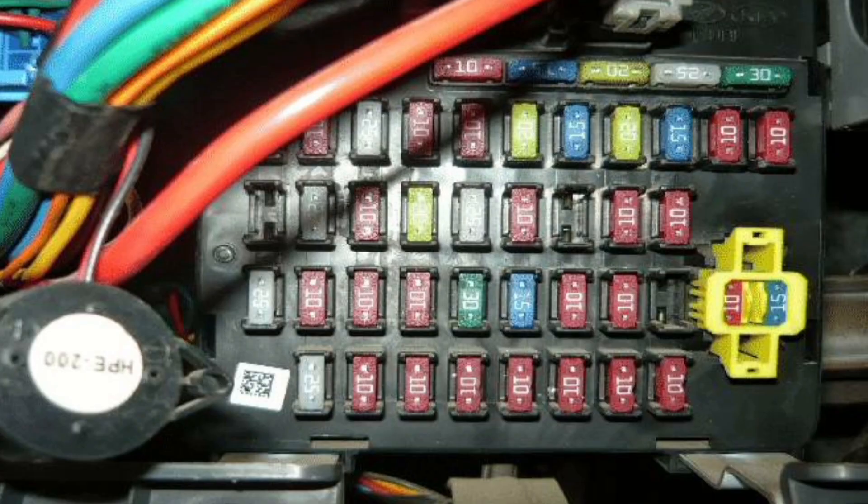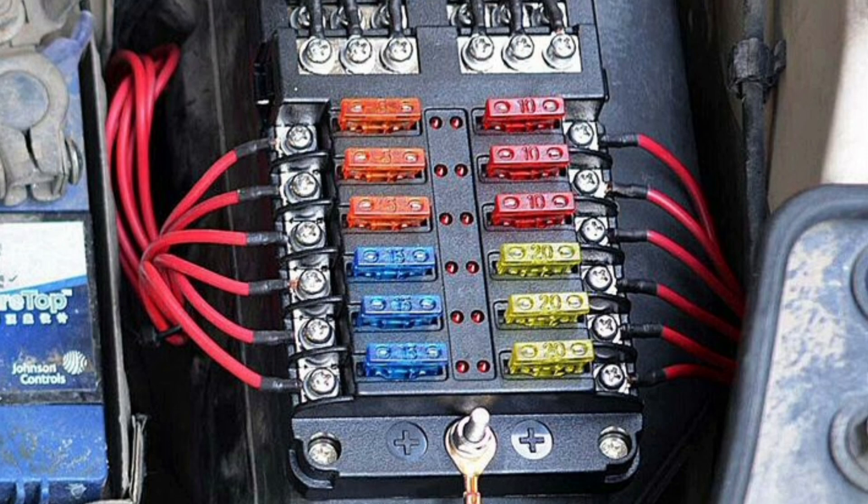Fuses are typically found in the car's fuse box, which is usually located in the engine compartment or inside the vehicle. The fuse box contains several fuses distributed in different electrical circuits, thus protecting each of the corresponding components.